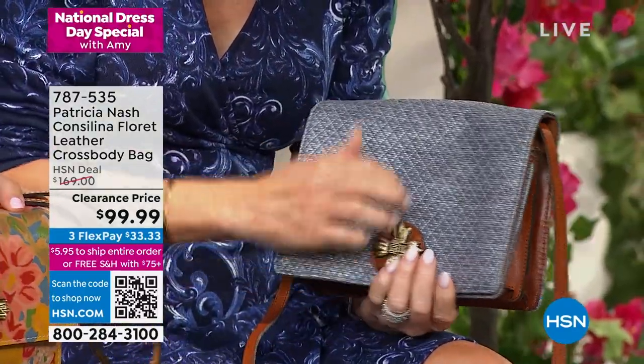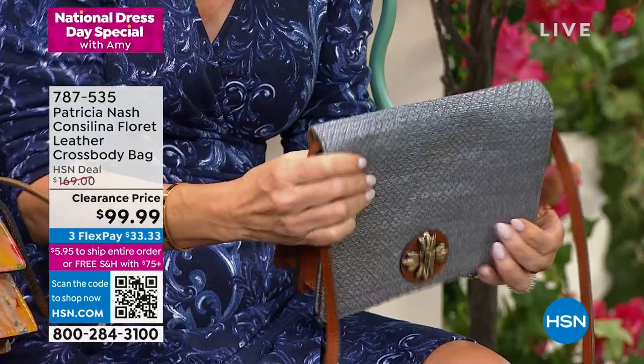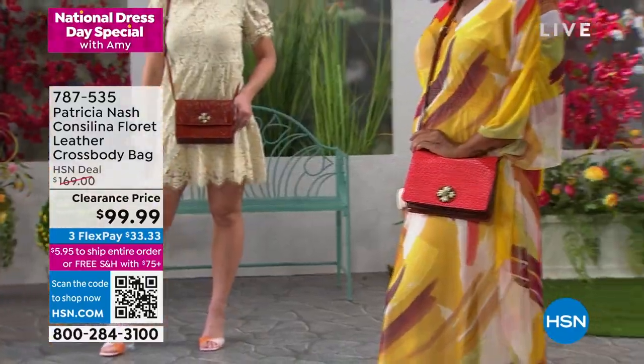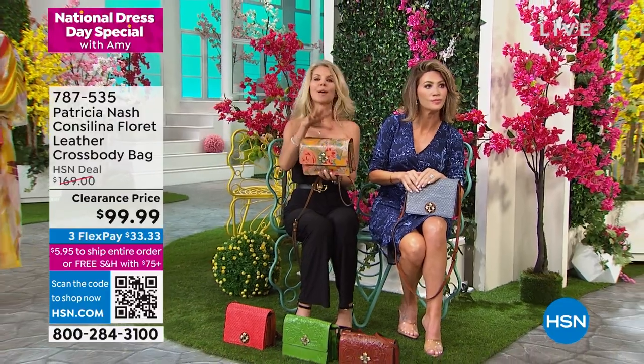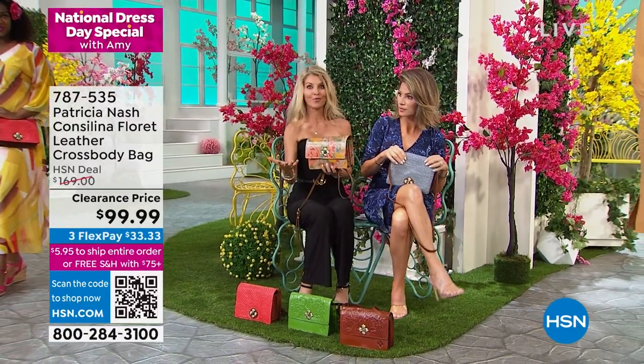These are all handcrafted by hand, hand-stitched. They're embossed, genuine leather. The hardware on them is beautiful. Wear it as a crossbody or take it as a clutch. I love this floral — it's screaming Easter, Mother's Day. Think about your family members and think about yourself.